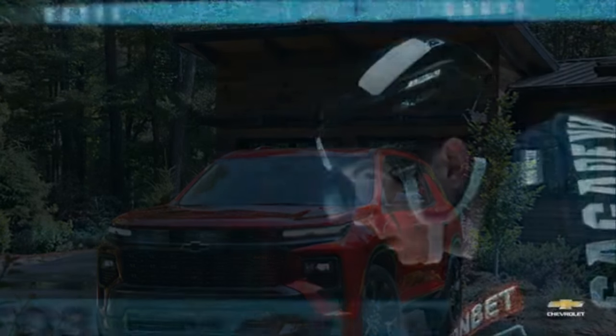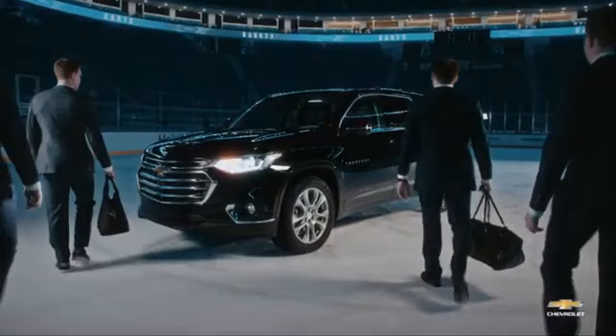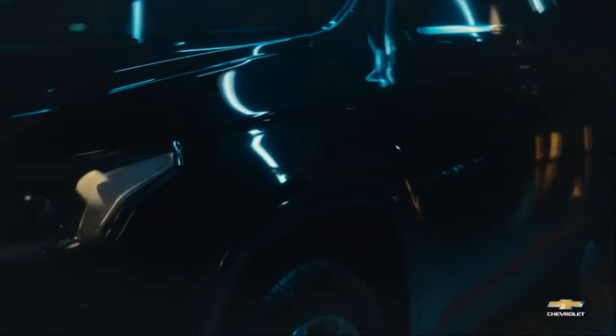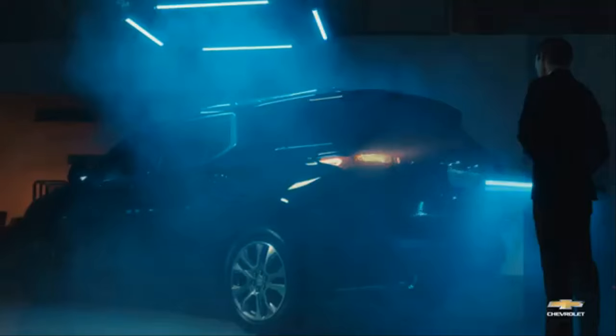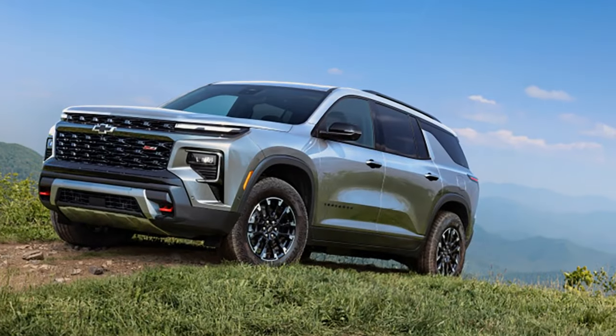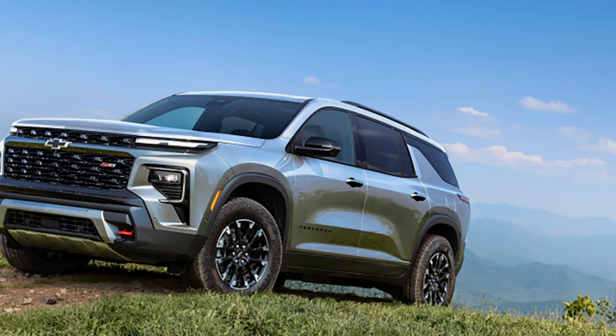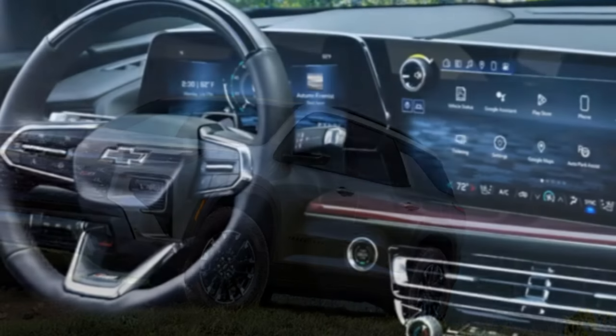Leading the charge is the 2024 Chevrolet Traverse, which enters its third generation ahead of the GMC Acadia and Buick Enclave, set to follow in 2025. The Traverse, already larger than its competitors, now boasts a more rugged, truck-like appearance with a bold new front end and squared-off shoulders, making it even more reminiscent of the Tahoe.